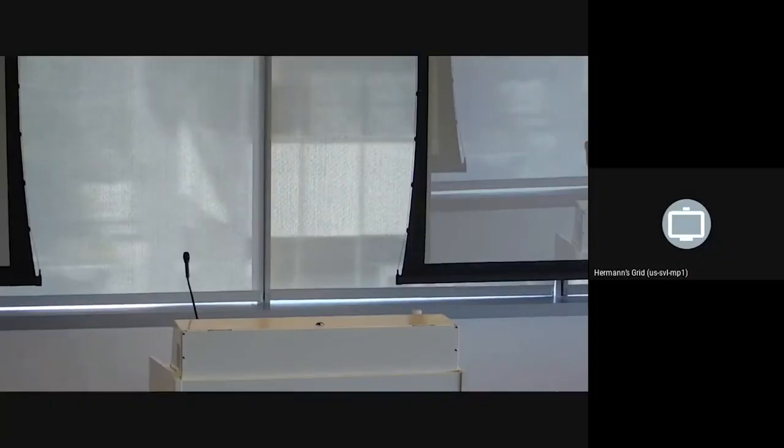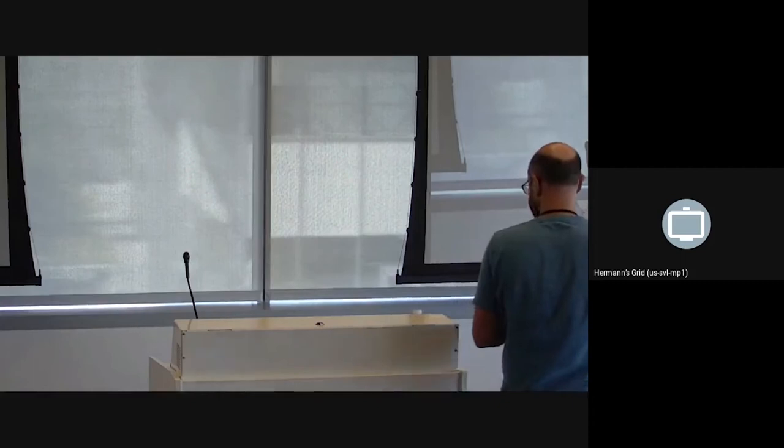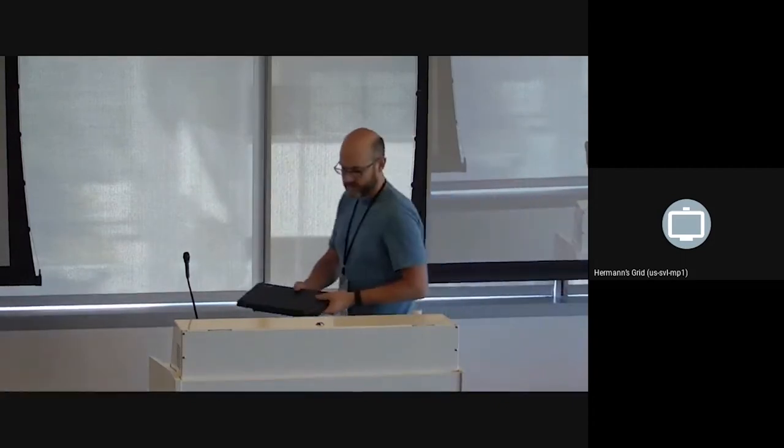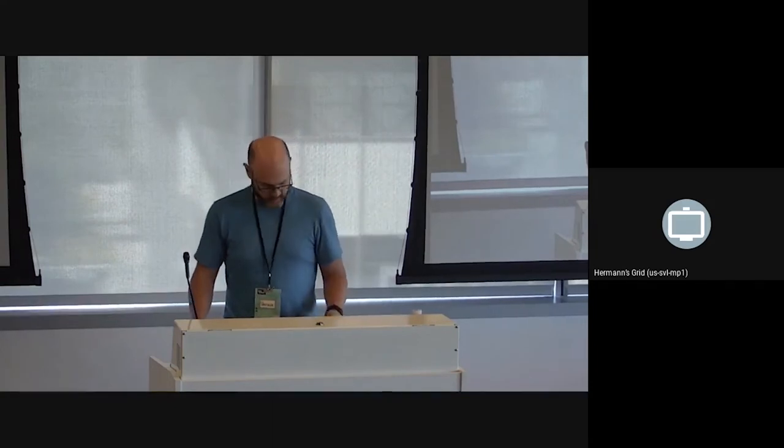Our next speaker is Vernon Mowry from Intel. He's a software engineer that works on embedded firmware and BMCs, and he's also one of the maintainers of IPMI and OpenBMC. He'll be discussing how to improve security and reliability at the same time.